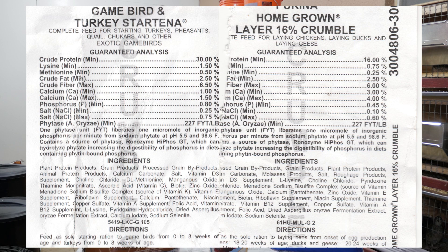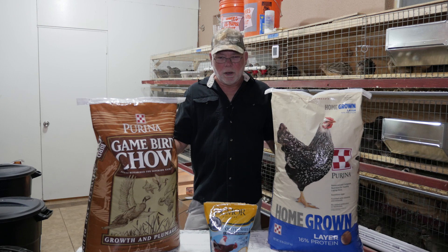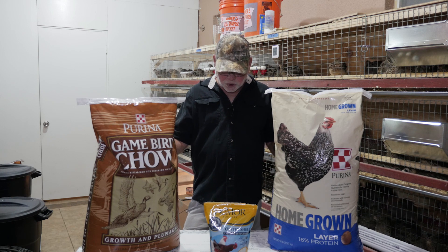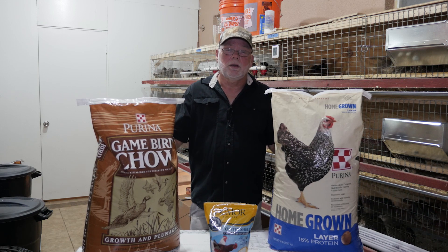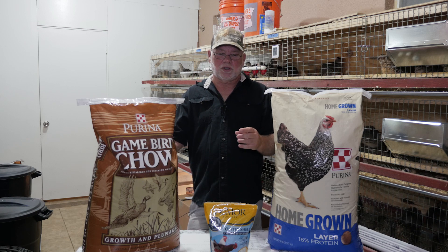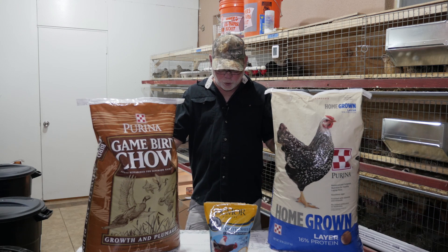Calcium and phosphorus aid in bone and eggshell development, so those two are pretty important. The reason you want to mix your own feed or come up with a layer blend is that a lack of calcium can be pretty much detrimental to your flock. Lack of calcium can cause osteoporosis, skeletal disorders, and soft eggshells. Too much calcium on the other hand can cause calcium deposits on eggs and powdery-looking eggs. You'll get one egg that's nice, clean, and shiny, and the next one is dull and almost powdery-looking — that's a sign of too much calcium.